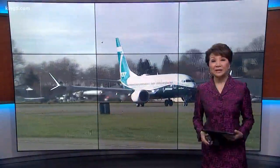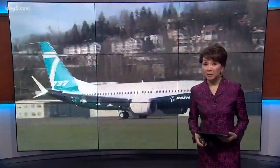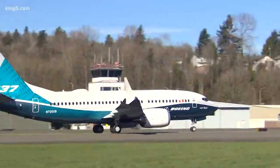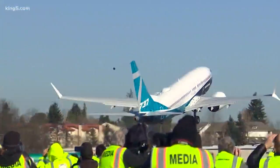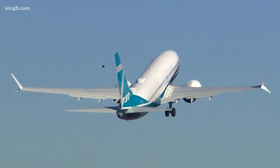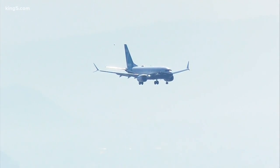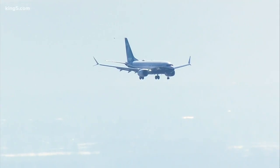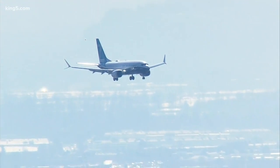Today, Boeing flew the 737 MAX 7 for the first time. The shortest and third member of the Boeing 737 MAX family took off from Boeing Field. The plane is designed to carry up to 172 passengers at lower fuel costs per seat than the 737-700. Other improvements in technology also allow the Boeing MAX 7 to fly 1,000 nautical miles farther than its predecessor.